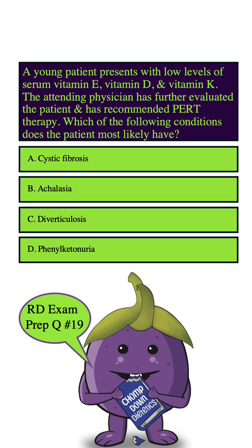Let's highlight our keywords: young patient, low levels of serum vitamin E, vitamin D, and vitamin K, recommended PERT therapy, and most likely have.